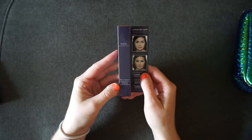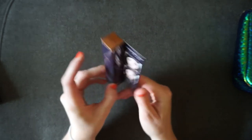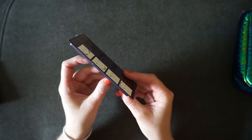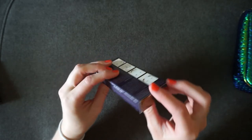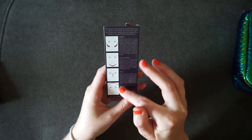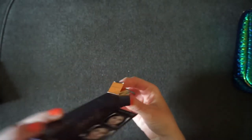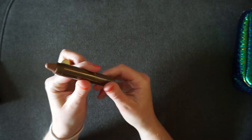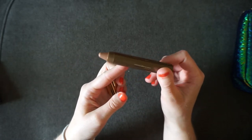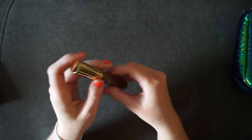The next pick for the blush option is the Sculptor Contouring Face Slenderizer Pencil in Park Ave Princess 1. The website shows it's vegan though it doesn't have the symbol on the packaging. There's a nice little how-to included, which I'll definitely need since I don't know how to contour. It's a chubby stick that twists up. I'm thinking I'll do my cheek contour with this and contour my forehead and chin with the powder.